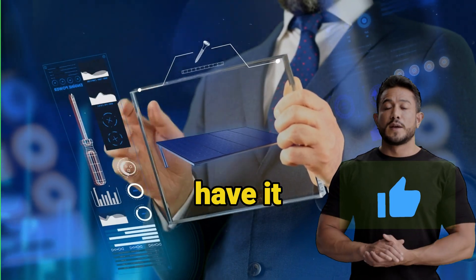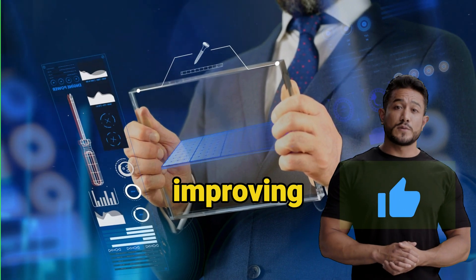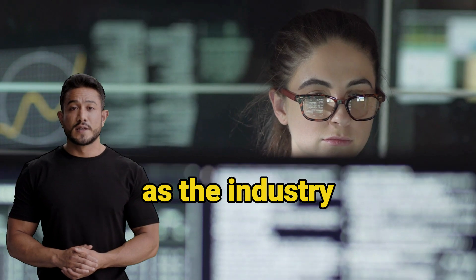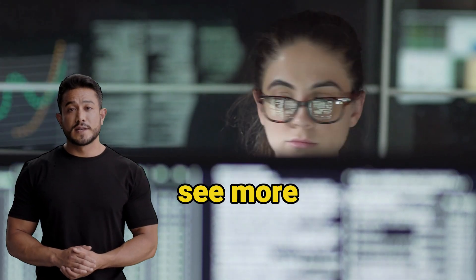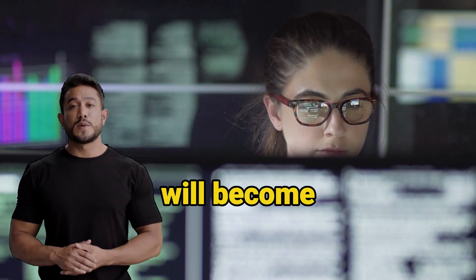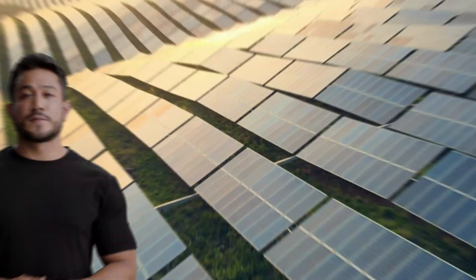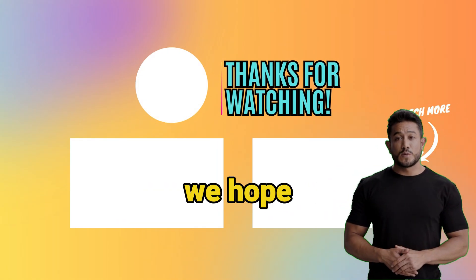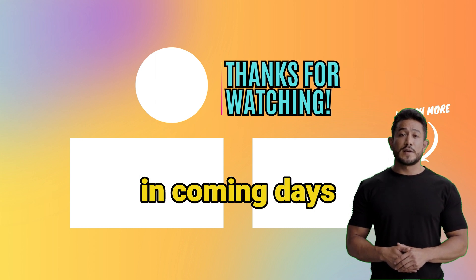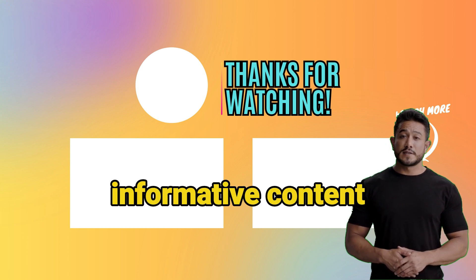So there you have it. ChatGPT is revolutionizing the solar photovoltaic industry by improving efficiency, reducing costs, and increasing energy generation. As the industry continues to grow, we can expect to see more applications of this technology. AI technologies like ChatGPT will become increasingly important in helping to meet the world's growing energy demands. Thanks for watching — we hope you enjoyed learning about how ChatGPT can be a revolutionizing tool for the solar industry in coming days. Don't forget to like, comment, and subscribe for more informative content.